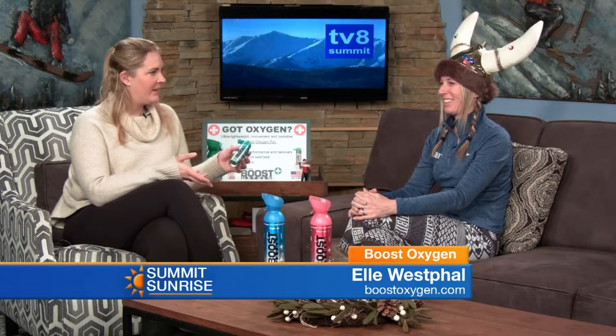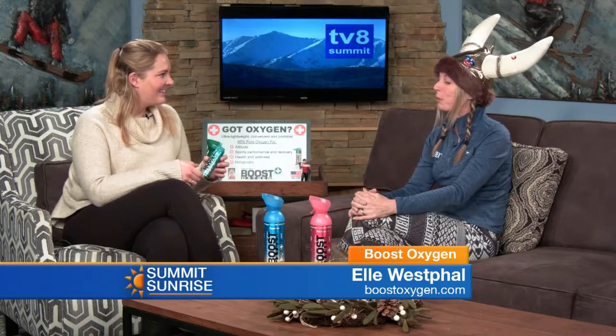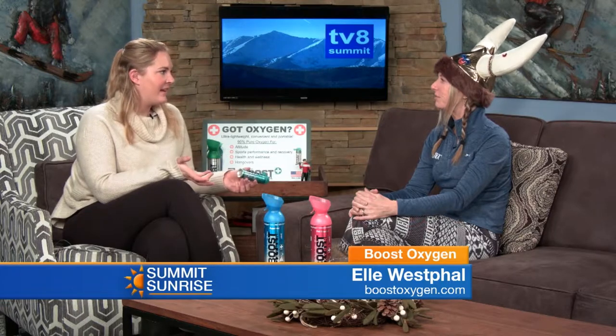Definitely visit the website, which is boostoxygen.com — super easy. We're hoping we got some pictures from yesterday's parade. We told people to look for the Boost car. We love Instagram and we're on social media. We have a lot of celebrities now that are really into it. Look on our page — you'll see people you'd be surprised that just really have it everywhere they go. It's just a great benefit.